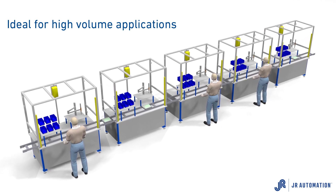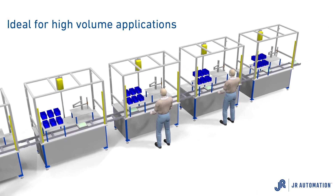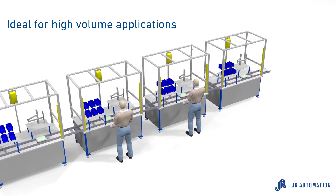Semi-automated moving assembly stations are ideal for higher volume applications, such as nut plate, standoff, or bracket installations, where the operations can be done automatically while the part is moved from station to station, preventing operators from being the bottleneck.